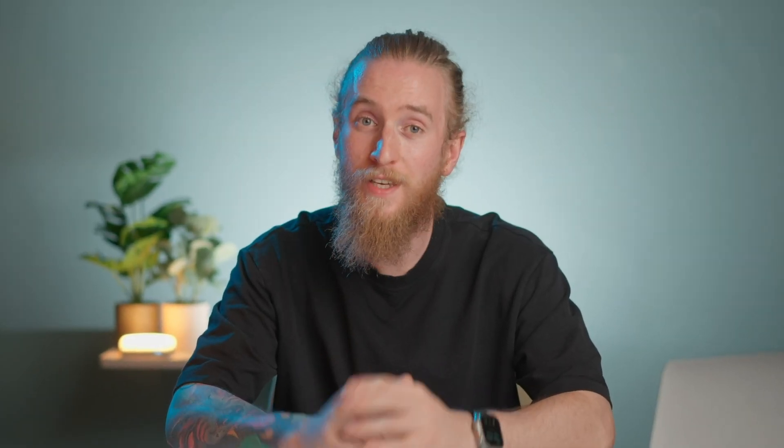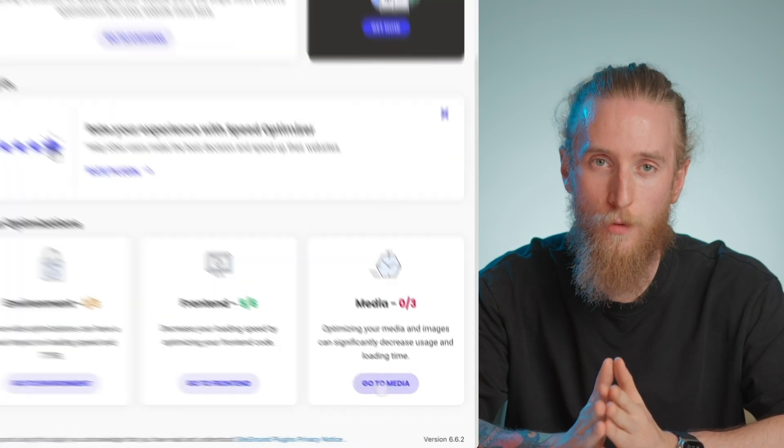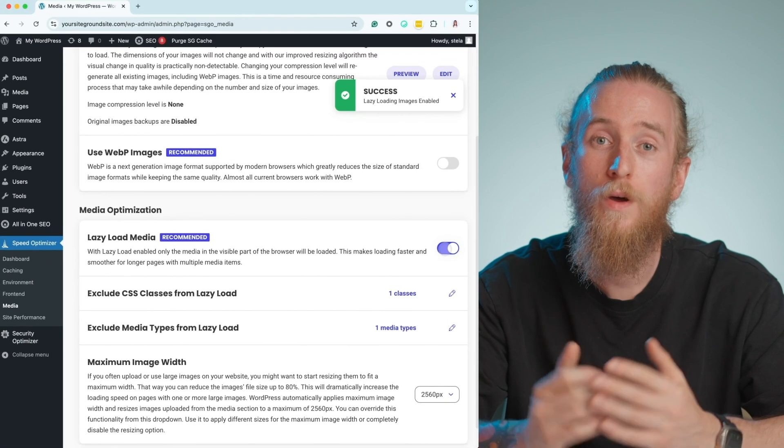One way to implement lazy loading for your images is by using the loading attribute in the HTML image tag. To avoid lazy loading for above-the-fold elements, you need to specify this when applying the code. Another way to do this is to use programming frameworks such as Angular or React to implement a more advanced lazy loading technique. If you're not that tech-savvy, you can also use the free Speed Optimizer plugin for WordPress, which allows you to implement lazy loading for below-the-fold elements with the switch of a toggle.